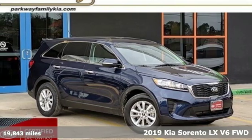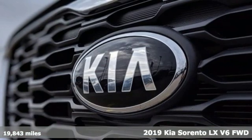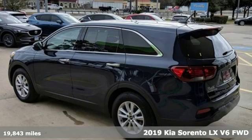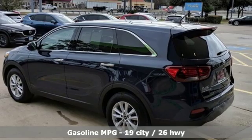Here's a certified 2019 Kia Sorento. Your life requires you to be adaptive, and your vehicle should be too. This Sorento is the perfect fit for everything you need it to be.